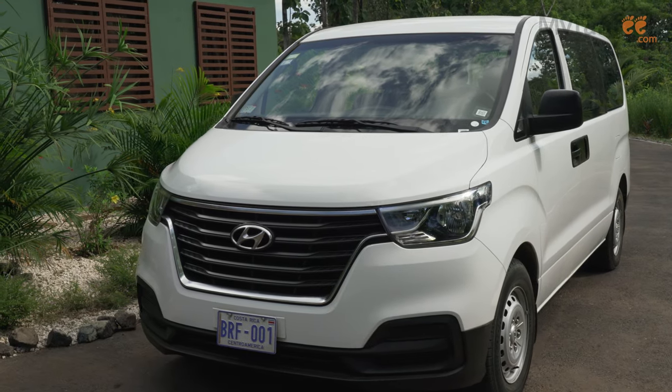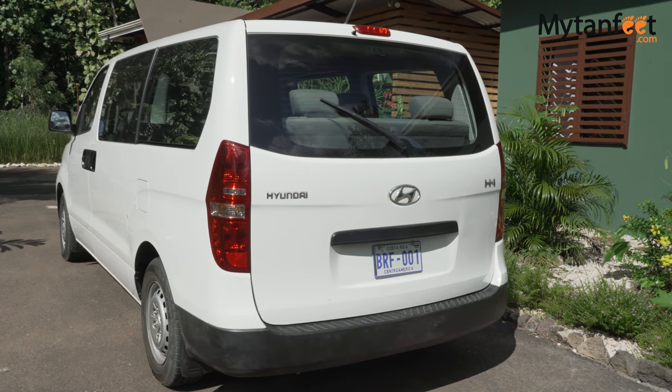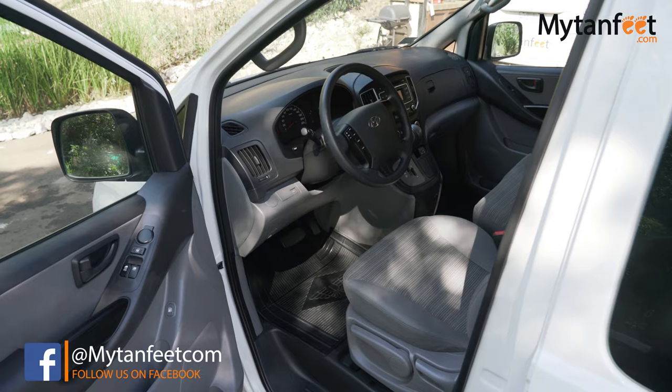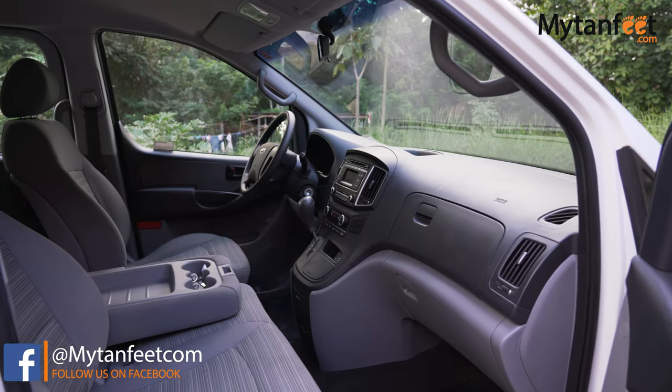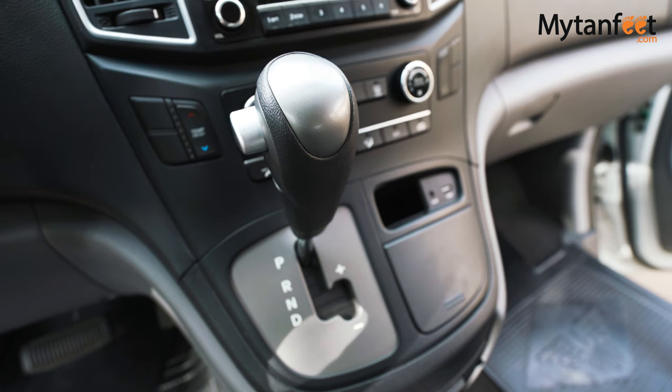The H1 van is a great car for families or large groups. We recommend this car for parties up to 9 people, but it can fit up to 12 without any luggage. This car comes with an automatic or manual transmission and all the basic features such as air conditioning, a radio, an auxiliary port, and a USB port.